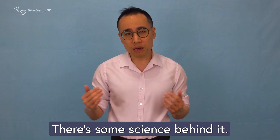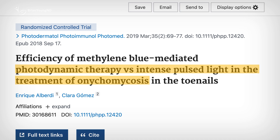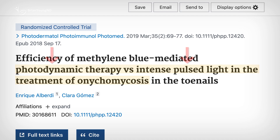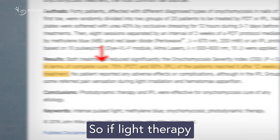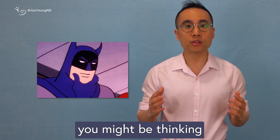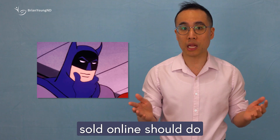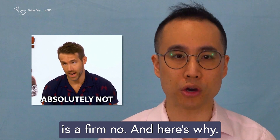Surprisingly, yes — there's some science behind it. In a small clinical study, patients with nail fungus received 8 sessions of either photodynamic therapy or intense pulse light therapy. The results were promising: a 70-80% cure rate and noticeable symptom relief. So if light therapy can work in a medical setting, you might think those nail fungus lights sold online should do the trick too. Unfortunately, the answer is a firm no.